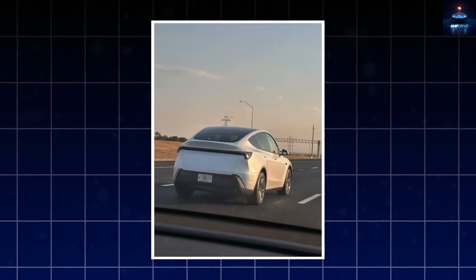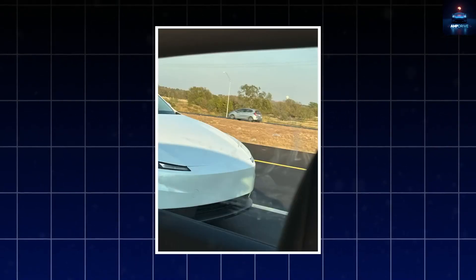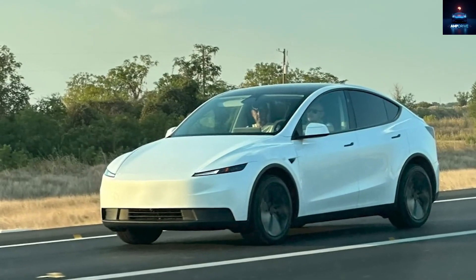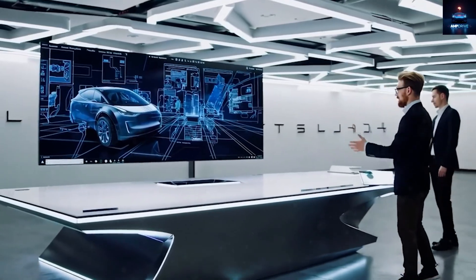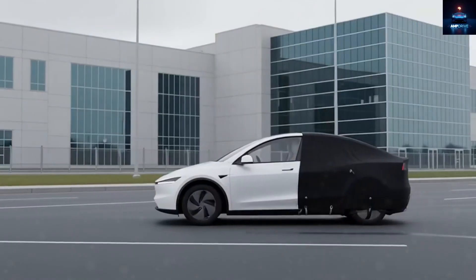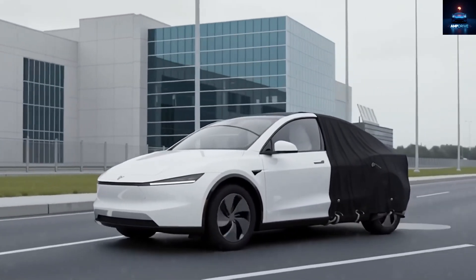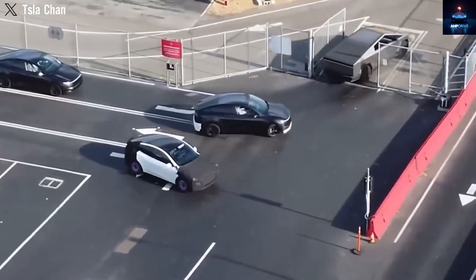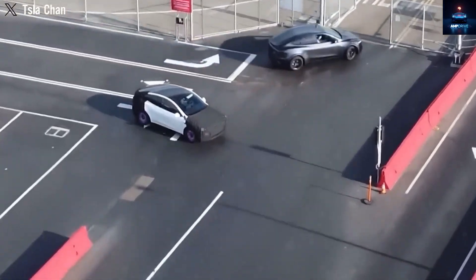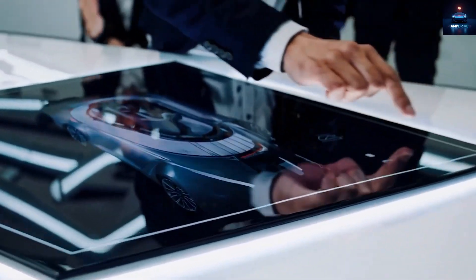The long-awaited Tesla Model 2 is finally ready for its big November launch event. Unlike the secretive prototype seen before, at least six affordable Tesla vehicles have recently been spotted driving openly without any camouflage near Giga Texas. These uncovered test cars have sparked a flood of online reactions, with many never-before-seen images showing their design. Some fans say the car looks too plain compared to the current Tesla lineup, especially the Model Y, while others feel its simplicity makes it clean, elegant, and futuristic.